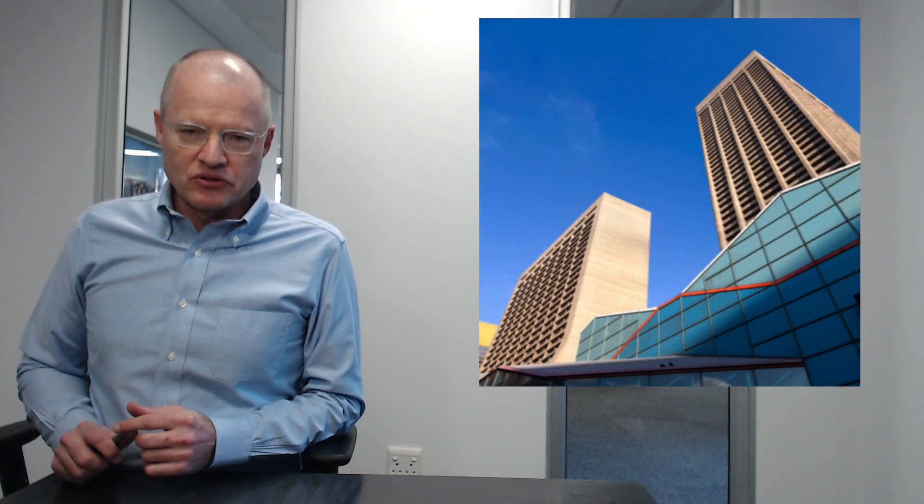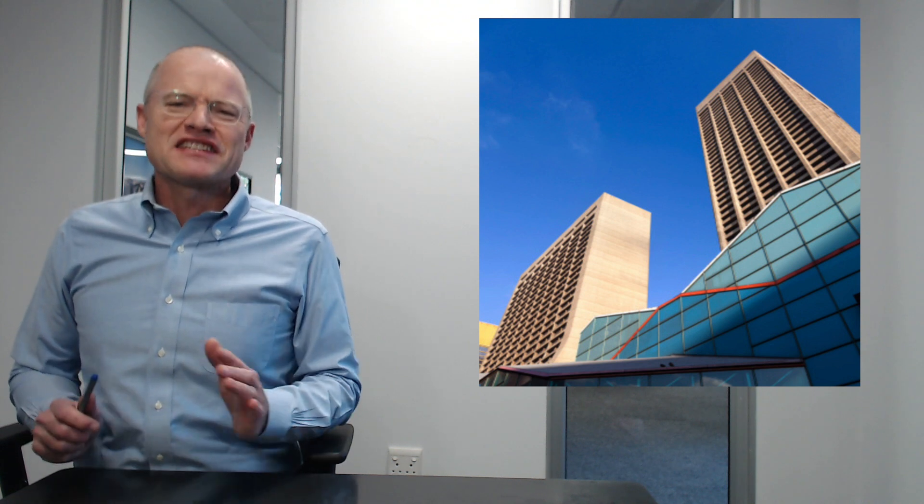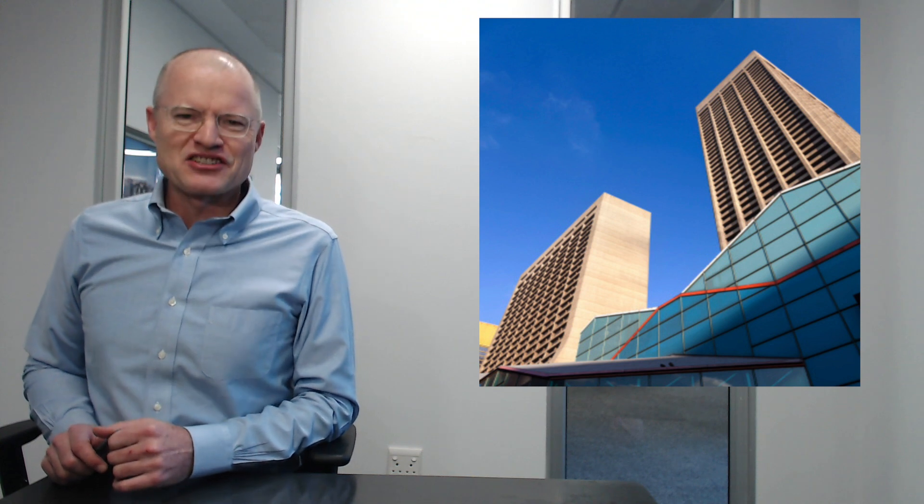Starting with Gauteng, unsurprisingly. All good things in this country happen, as we all know, here in the Gauteng province. 50 stories — the Carlton Centre. The only problem with this one, of course, is the building is 47 years old. 47 years old. That is so weak.